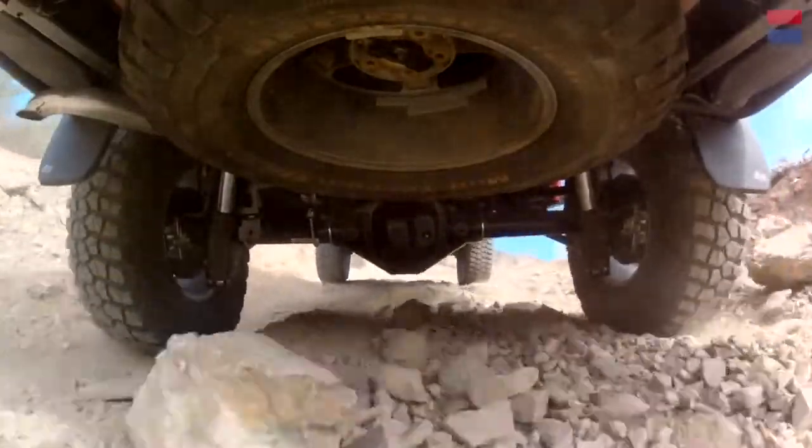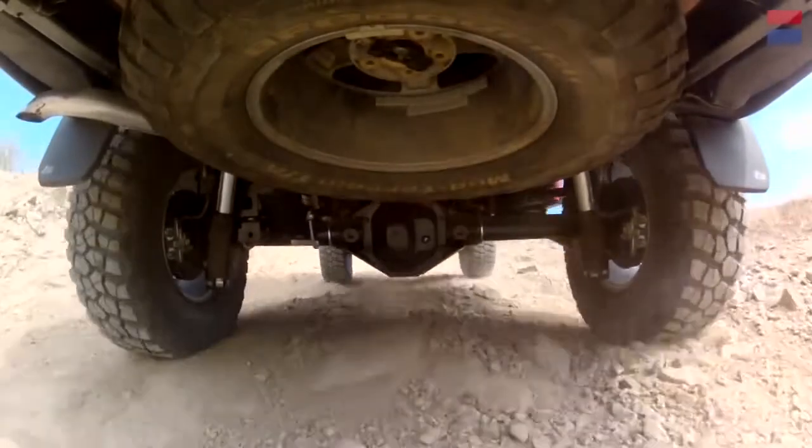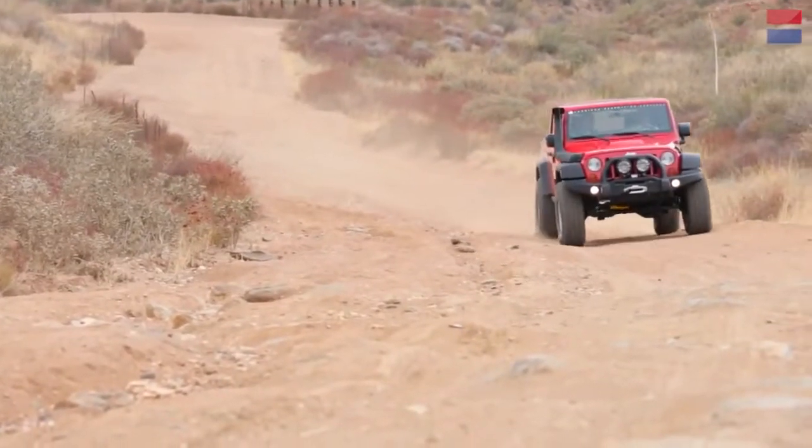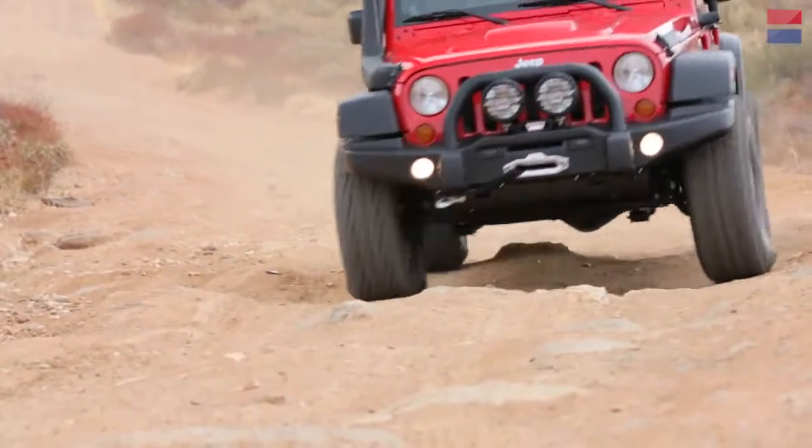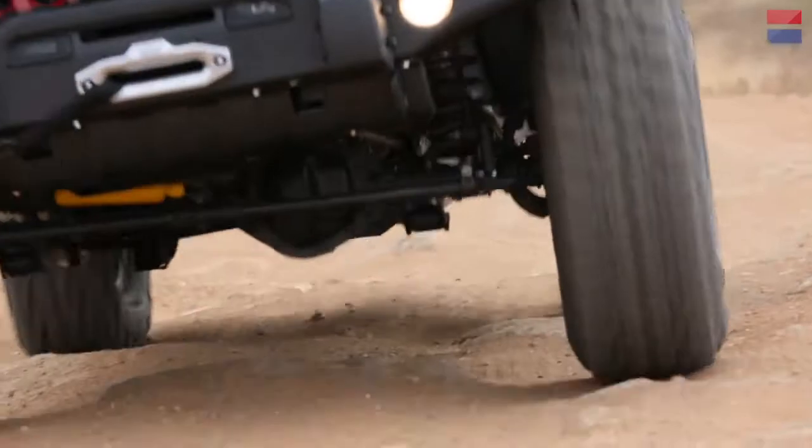12 psi for gravel, 10 psi for rocks, 2 psi for snow, back up to 20 for a short paved road or a good gravel section. Those beadlock wheels clamp the tire to the wheel, and they allow you to not worry so much about blowing a bead off in the middle of nowhere.